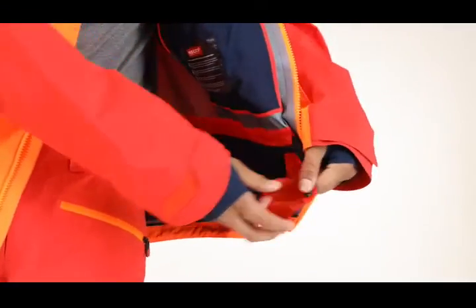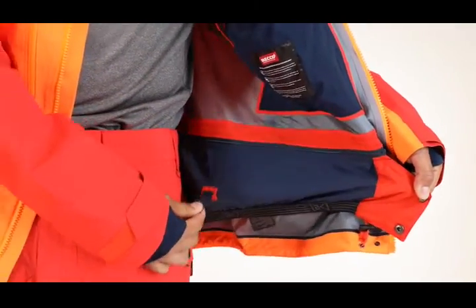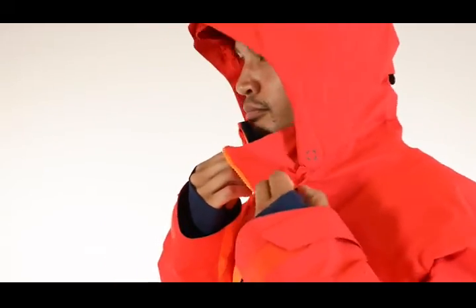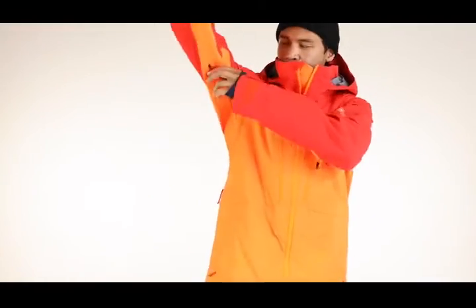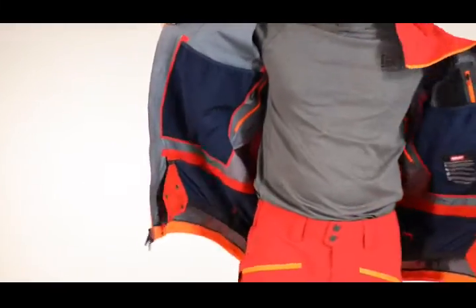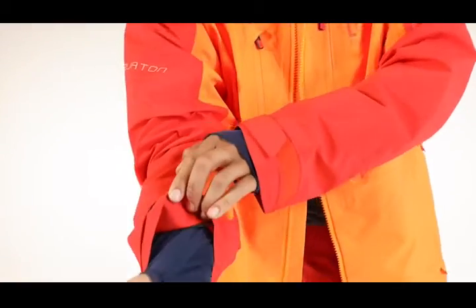Ergonomic water repellent zip out stretch waist gaiter with jacket to pant interface. Stormform attached hood with drop construction and cohesive embedded cinch and hood length adjustment. No lift underarm gusset. Mesh lined no snag pit zip vents. Internal abrasion resistant tape. Power mesh wrist gaiters.